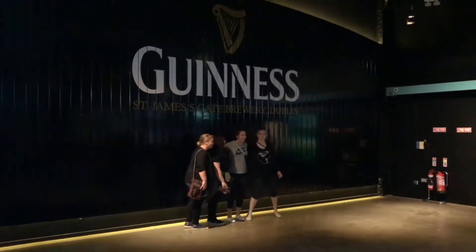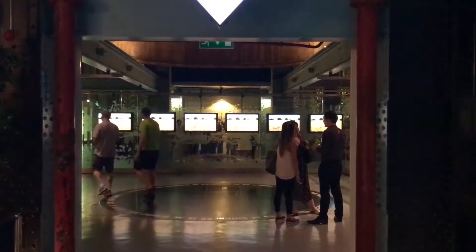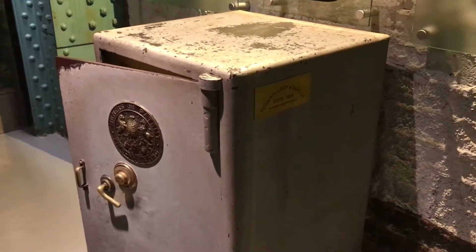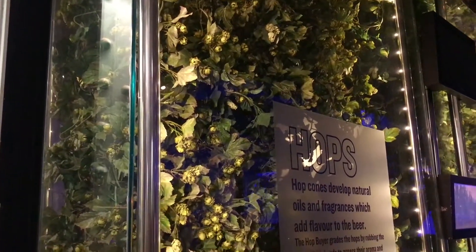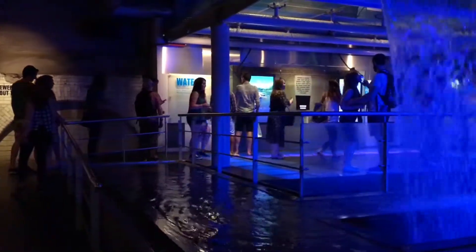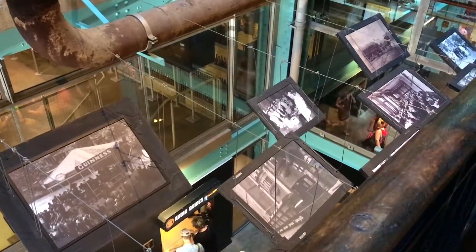The Guinness Storehouse is a veritable museum of Guinness, consisting of seven floors dedicated to the delicious brew. You'll get an overview of its basic ingredients — yeast, hops, and of course water. You'll also learn about some of the history of the brewery through movies, pictures, and other exhibits.